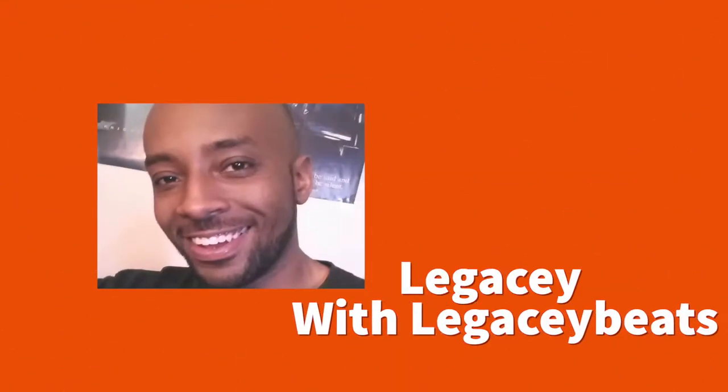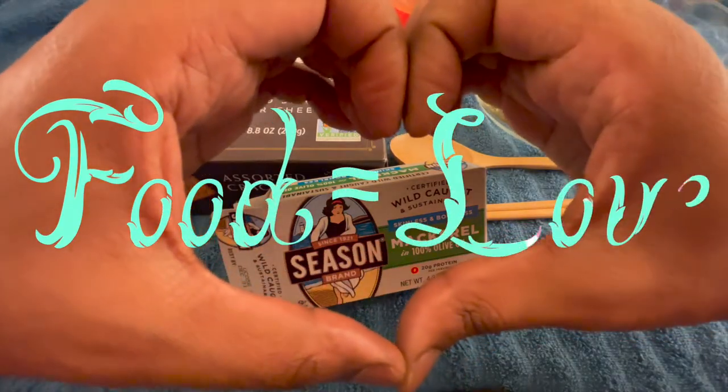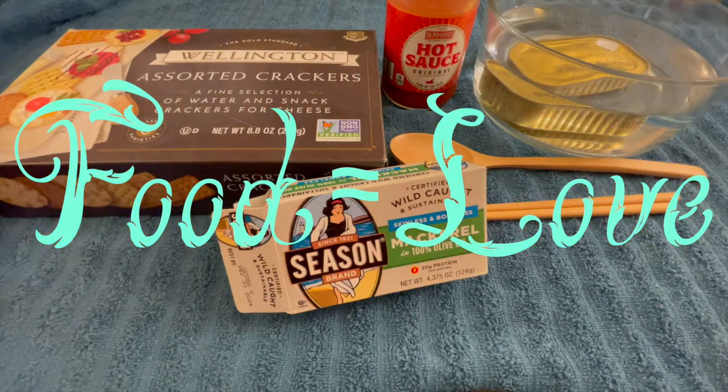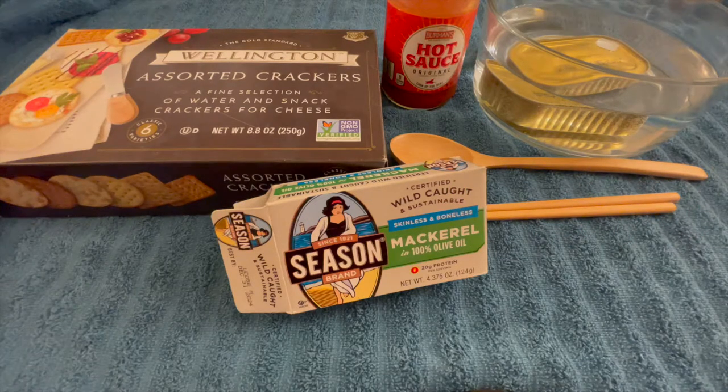What's happening, everybody? It's your boy Legacy Beats, and I am back to show you that food is love. Stay tuned as we enjoy some wild-caught and sustainable skinless and boneless mackerel in 100% olive oil by the brand known as Seasons. It's going to be delicious, y'all. I got my Wellingtons assorted crackers, I got my Berman's hot sauce, I got my chopsticks, and I'm ready to go to war. Stay tuned. See y'all soon on the other side.